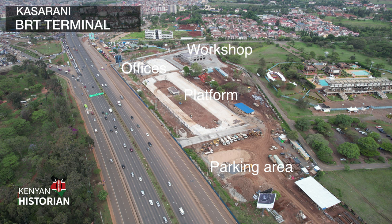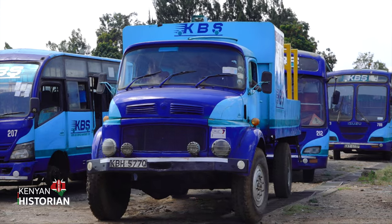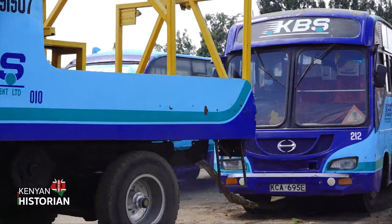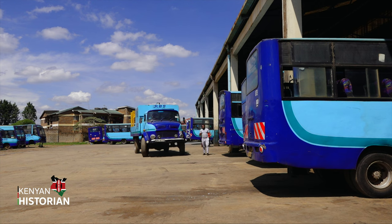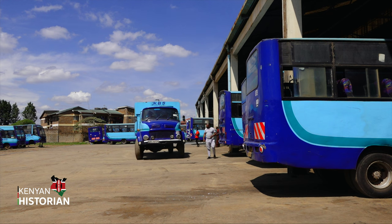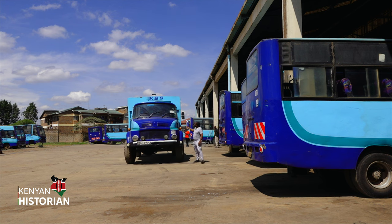To understand a few of its functions, I visited the Kenya Bus Service Workshop in Kangware. To understand what happens in an organized workshop, I've come here at the Kenya Bus Service Depot in Kangware, and it looks quite something. Let's go!